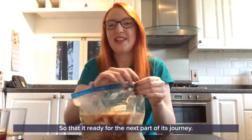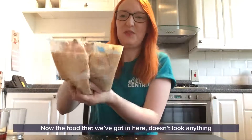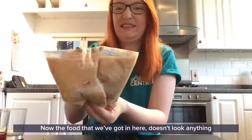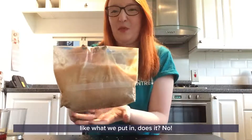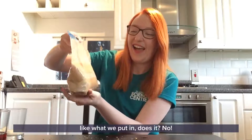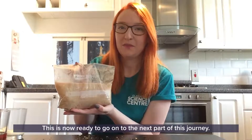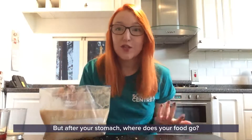So that food is ready for the next part of its journey. The food in here doesn't look anything like what we put in, does it? But after your stomach, where does your food go?